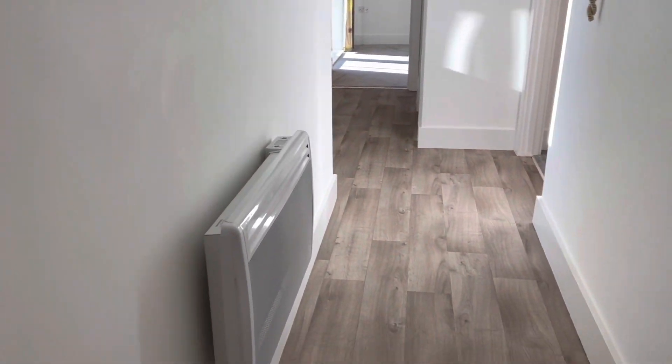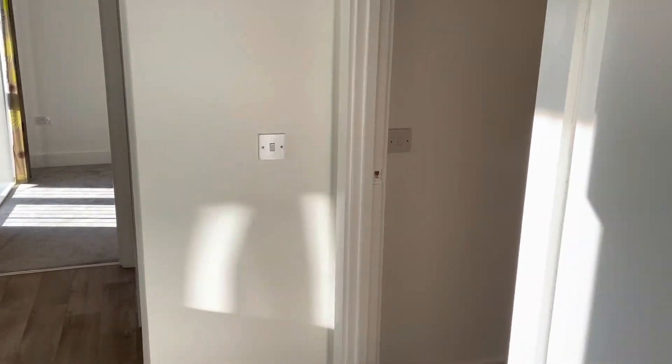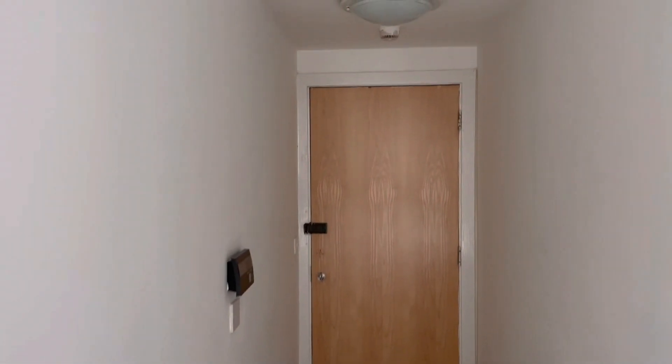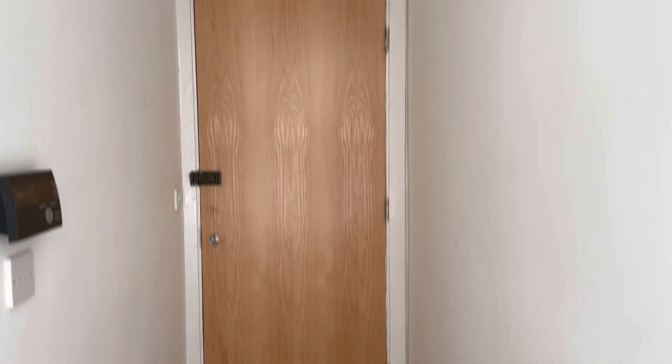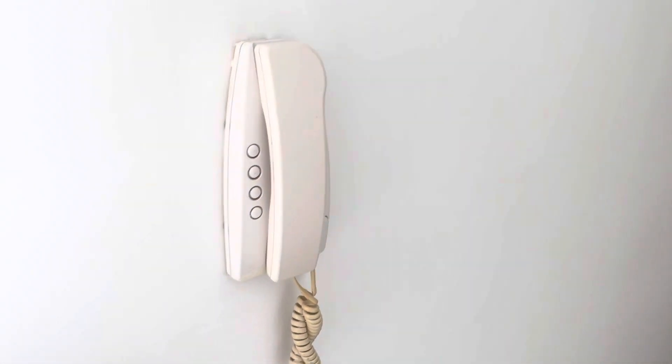This property has recently been redecorated. It's a really nice modern property. It is electric heating. You've got new laminate flooring all the way through the hallway and white fresh walls as well. And you've also got the intercom phone just on that wall there.